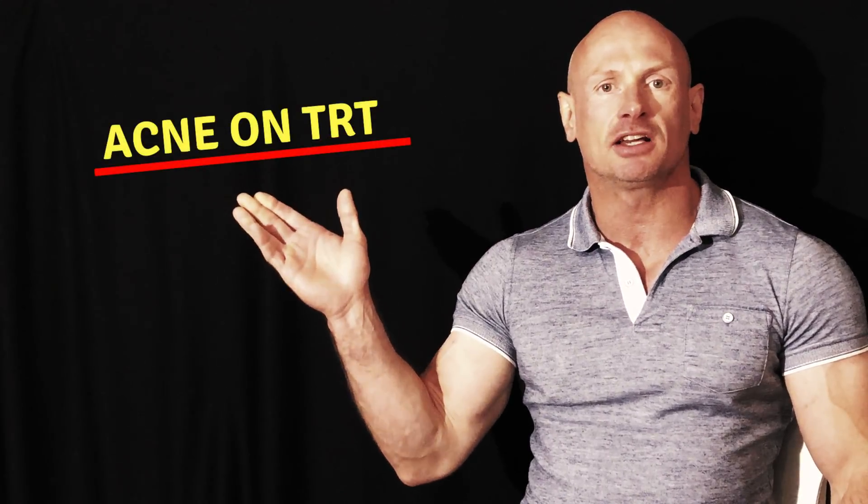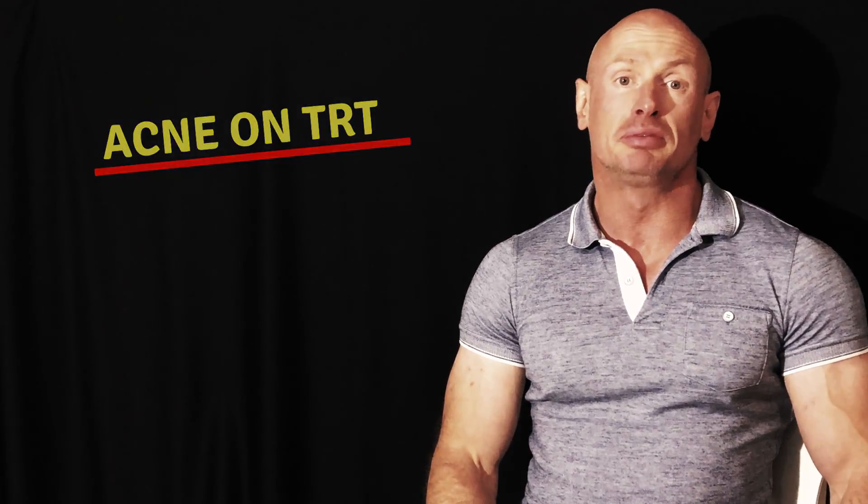One of the TRT side effects is acne on TRT. Pimples are the most common skin reactions seen as testosterone side effects.